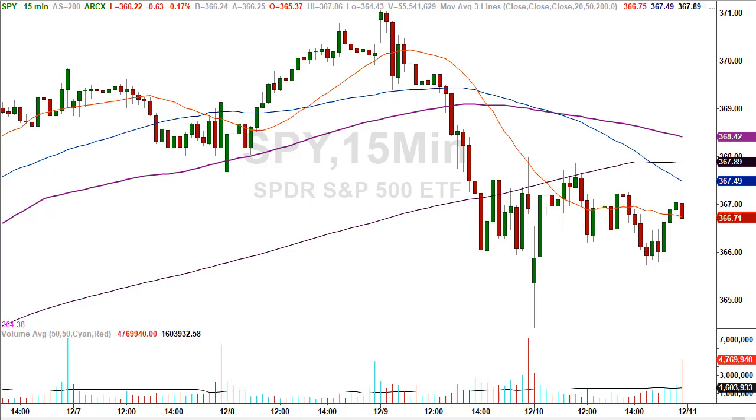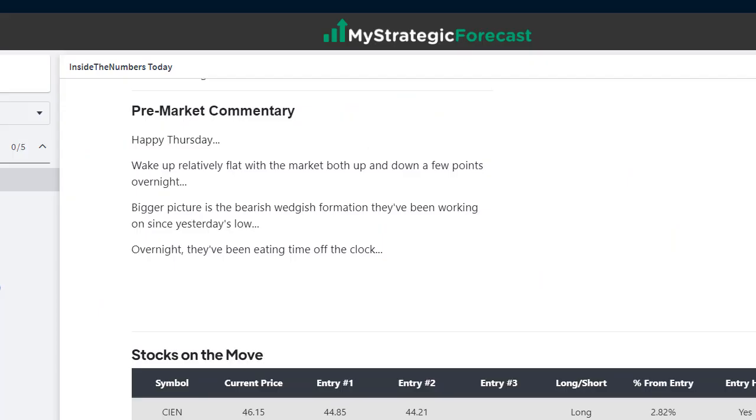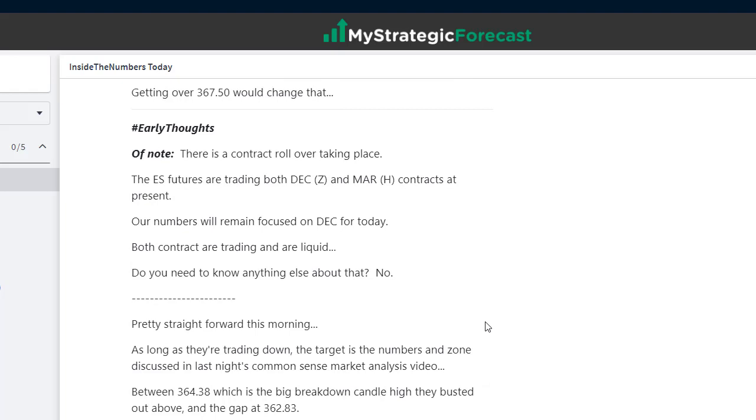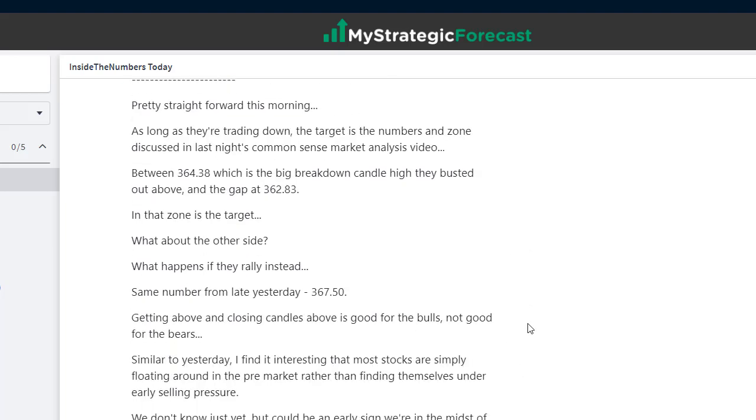Let's go inside the numbers. If you're at all active during the trading day, I urge you pay attention today — there's some good stuff. This morning we were looking relatively flat on the day. The first thing is we're in contract rollover phase, which means we're going to start trading the March ES contract going forward. Tomorrow probably stay with the December — they're both trading, they're both liquid. Pretty straightforward this morning: as long as they're trading down, the target is the zone discussed last night between 364.38, the big breakdown candle high, and the gap at 362.83.